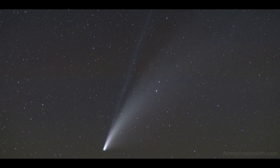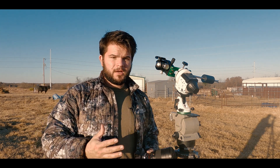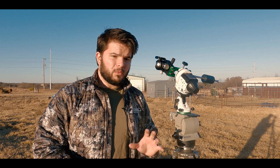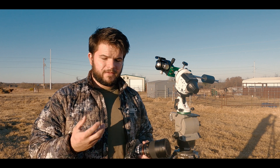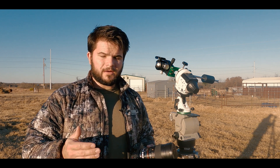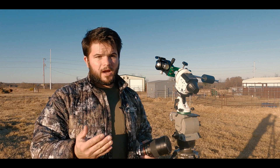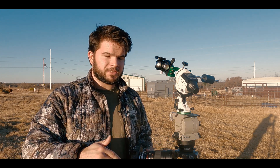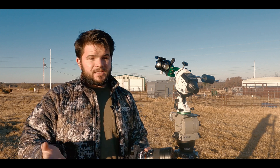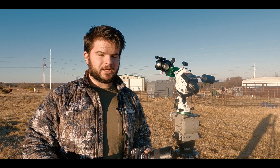Tonight's photo session will present a little bit of a challenge. As the sun goes down, there'll be about 45 minutes or so that I'll have to capture Comet Leonard. I'm planning on doing about a one-minute exposure at f2.8 with an ISO of 1600. If you expose a comet photo for too long, you risk blurring the comet because the comet is traveling in a different direction than the stars. Depending on the comet and the speed, you can do upwards of three to four minutes — it all depends on the comet, its trajectory, and how it's traveling.